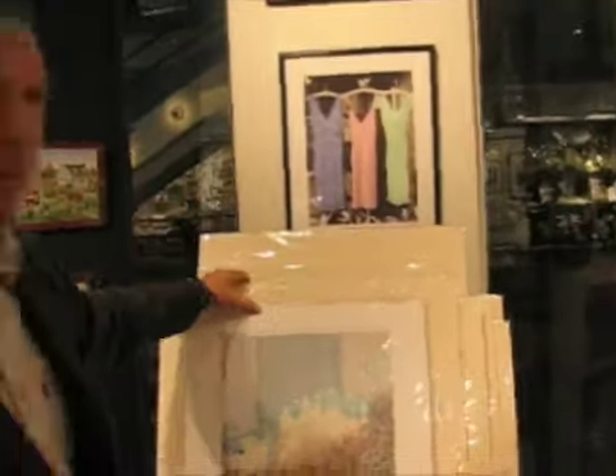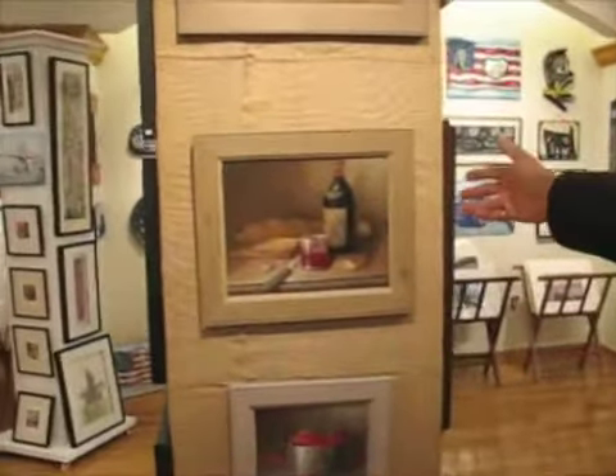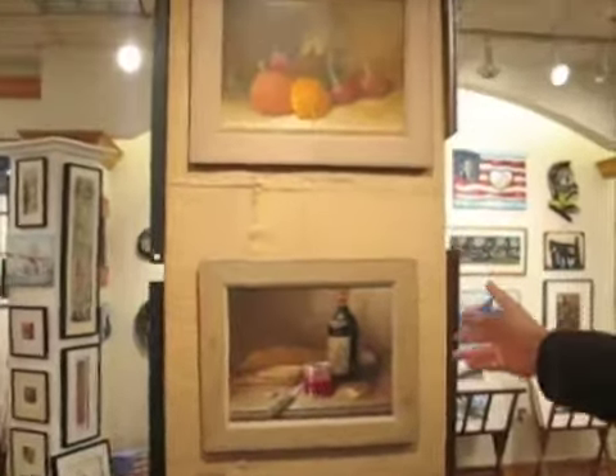This is our next show, Patrick Antonelli. We have these beautiful paintings by Donald Allen. These are oils on wood.